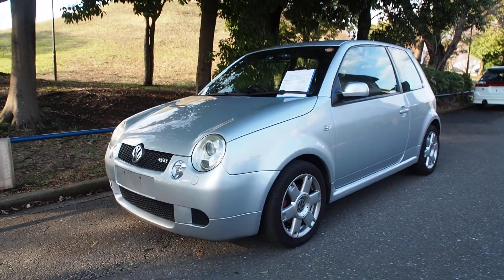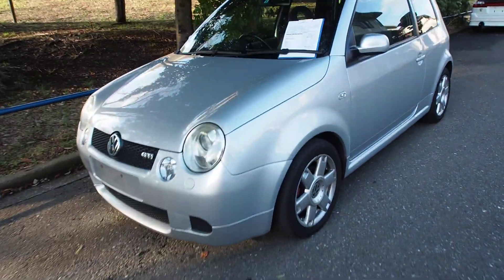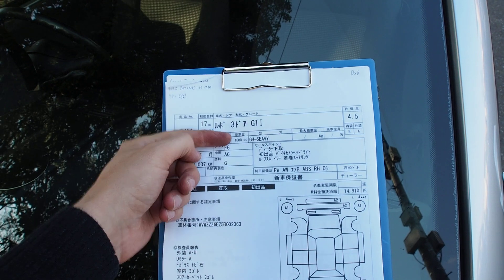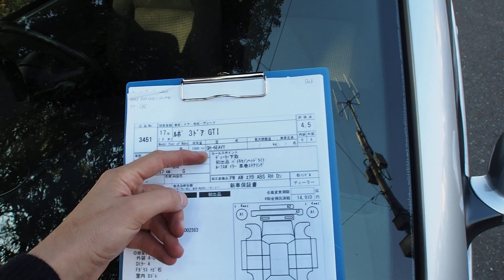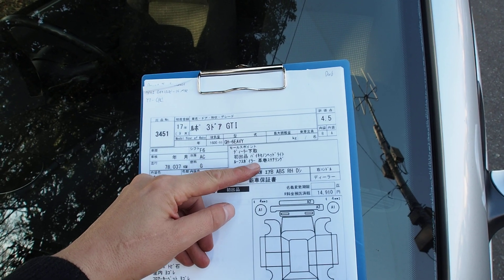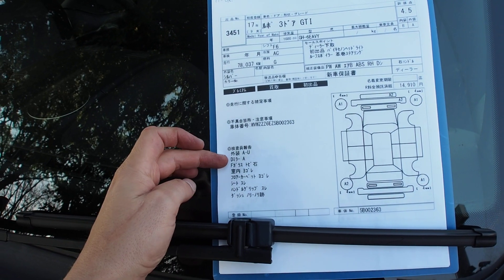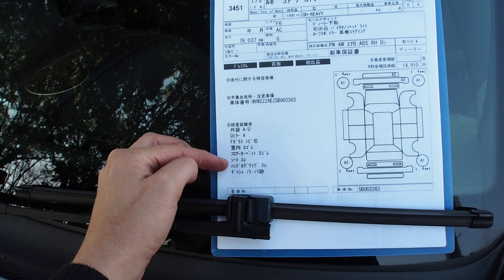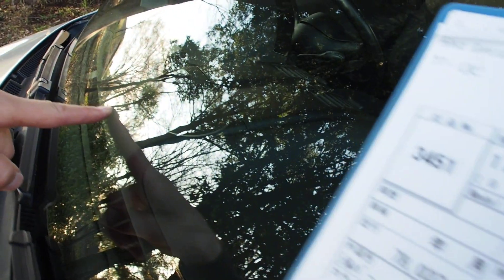Let's translate the auction sheet. It's a 2005 with 78,037 kilometers, authentic mileage, six-speed manual, 1.6, auction grade 4.5, interior B and exterior A. It's a dealer trade-in, first time at auction. It has Xenon headlights, a roof spoiler, and a leather-wrapped steering wheel. Exterior has various scratches — really no dents anywhere, but a couple of scratches. Door mirror scratched, windshield rock chip, interior dirty, floor carpet dirty, seat wear, steering wheel grip wear, and the dashboard has something glued onto it — a mount piece.